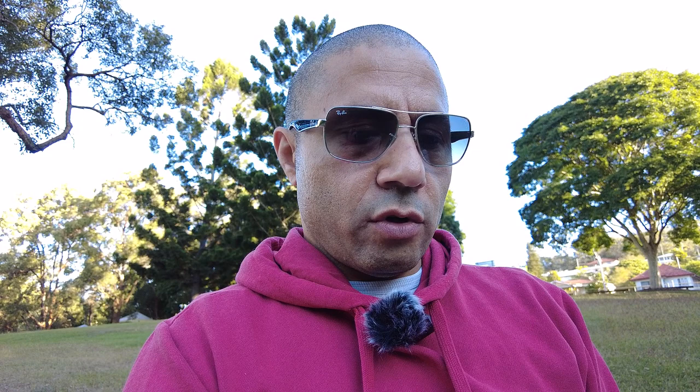The other minor mark was for driving too close to the parked cars. Make sure you always stay away from parked cars in case someone opens the door all of a sudden.